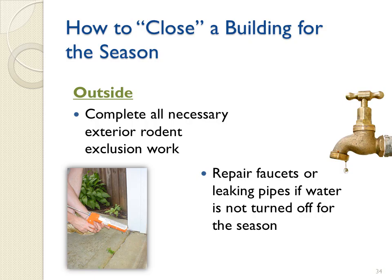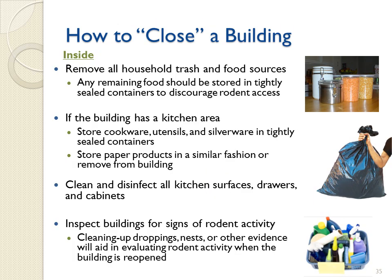When closing a building for the season, complete all necessary exterior rodent exclusion work first. If water is not turned off for the season, repair any leaking faucets or pipes. Remove all trash and food sources to discourage rodent infestation. Any remaining food should be stored in tightly sealed containers. If the building has a kitchen area, store cookware, utensils, and silverware in tightly sealed containers, and store paper products in a similar fashion or remove them from the building.